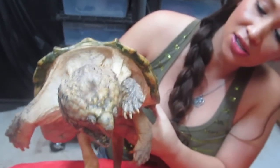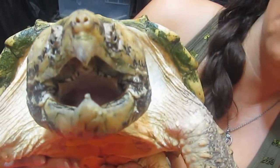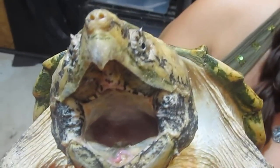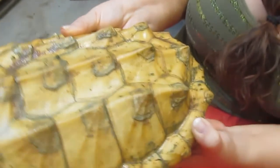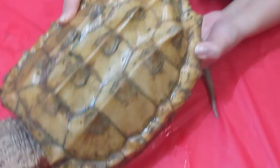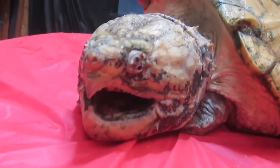This is my alligator snapping turtle. You can see it's got a nice chomper on it there. These turtles are known for their big heads, nice thick shells with the armor plating on them, and they've got these cool spikes on their tails. They are aquatic and they've got cute little webbed feet.